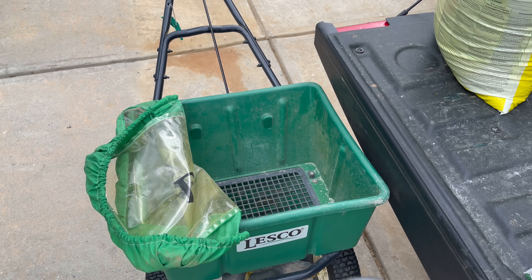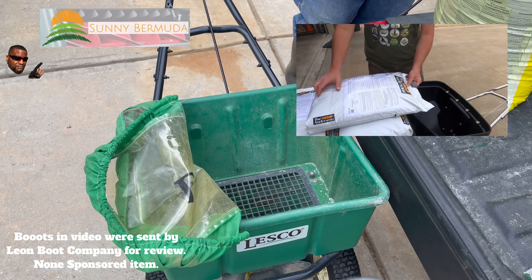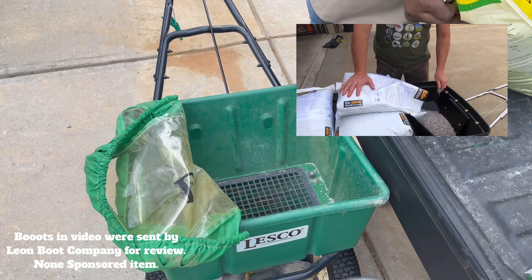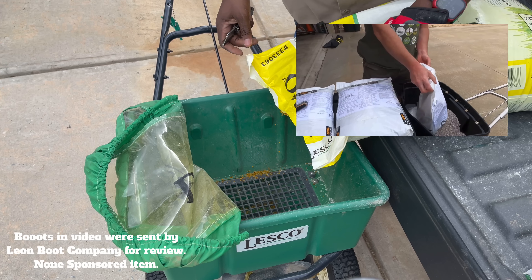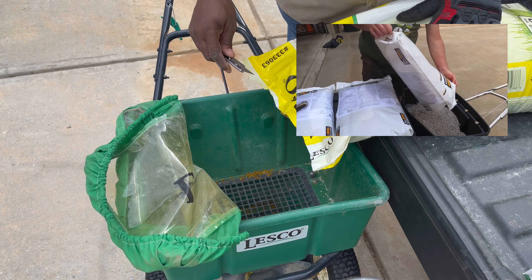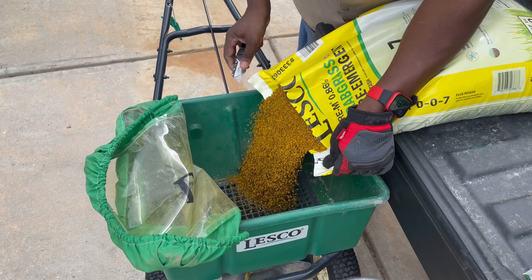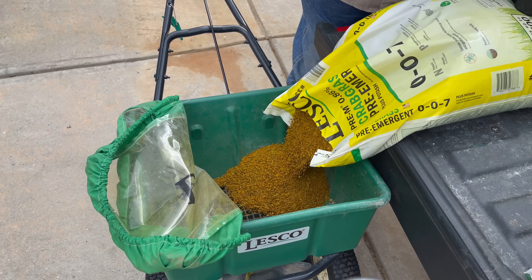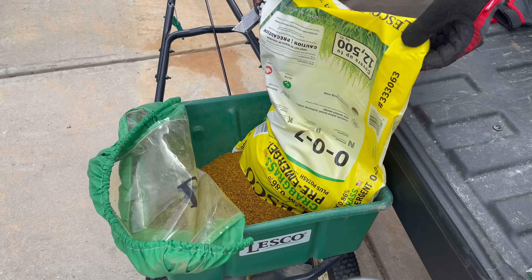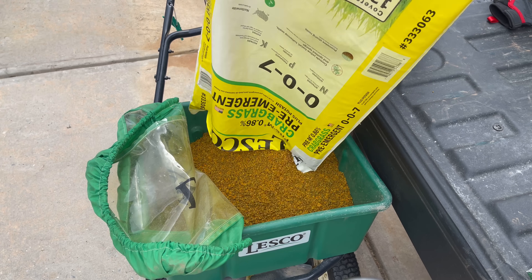I'm about to try something new — I never did this before. I saw Sunny Bermuda do this once when he was pouring fertilizer into a spreader — he just had it sitting like this. These 50-pound bags are heavy, so I'm going to try it. If you don't know who Sunny Bermuda is, I'll leave a link in the description. He talks about Bermuda grass and uses a reel mower. Thanks Sonny — that was so much easier!